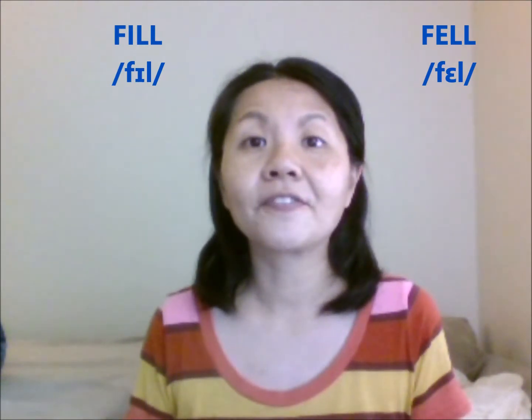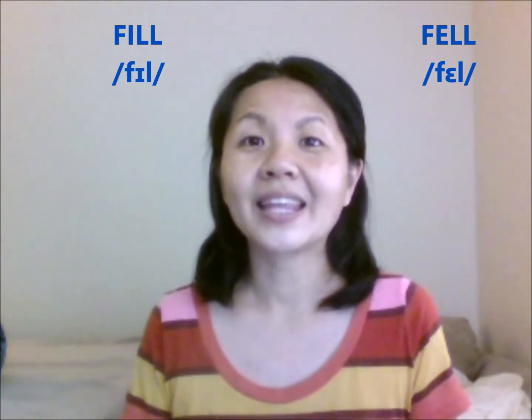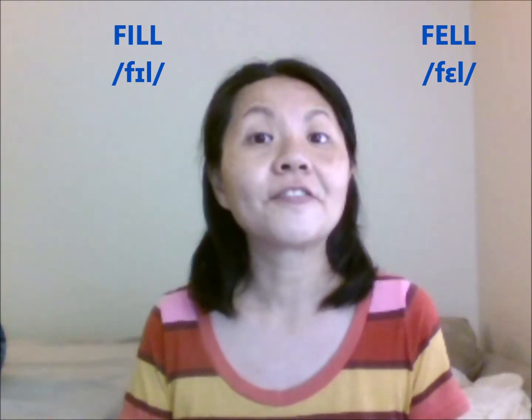This word up here is fill. Fill. So you've got the short I sound, and then the dark L sound. So fill. Fill.